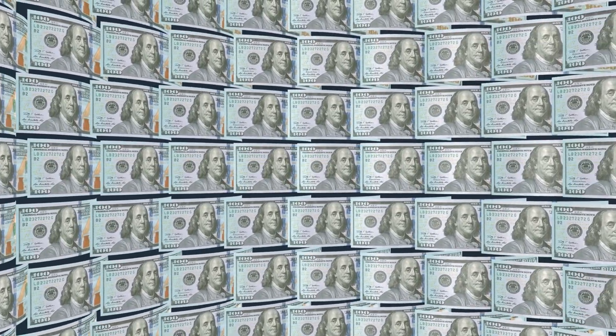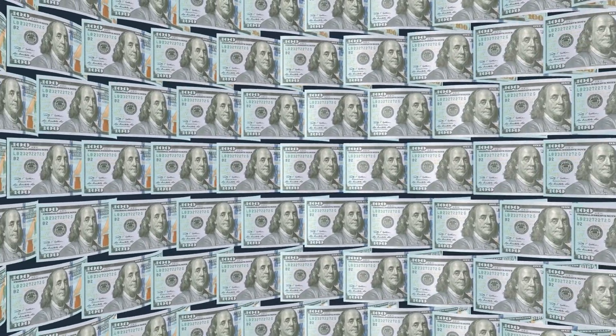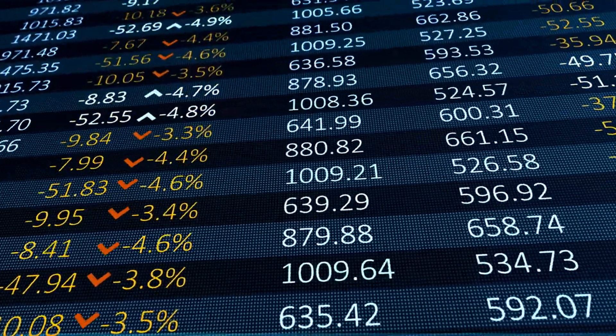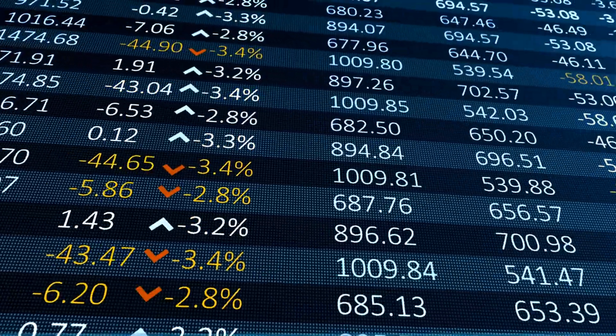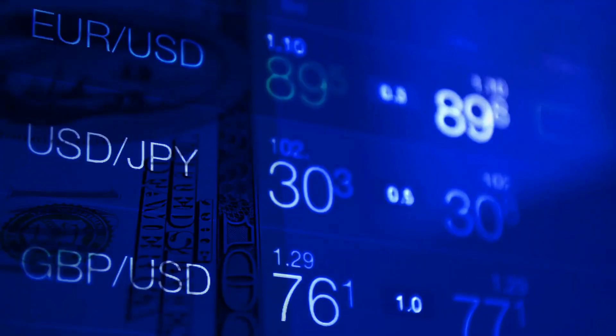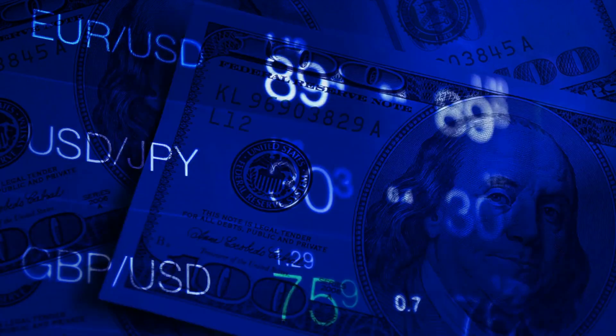Do you know that over more than six trillion dollars are traded daily in the Forex market? That's more than the stock market, commodities, and cryptocurrencies volume combined. At the same time, the Forex market never sleeps and neither do the opportunities to profit.